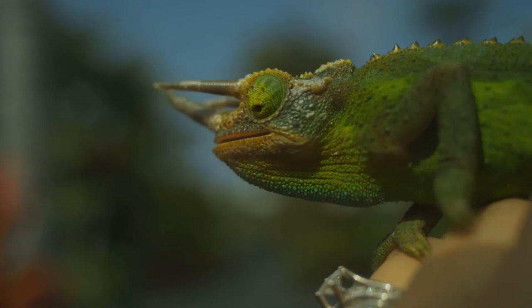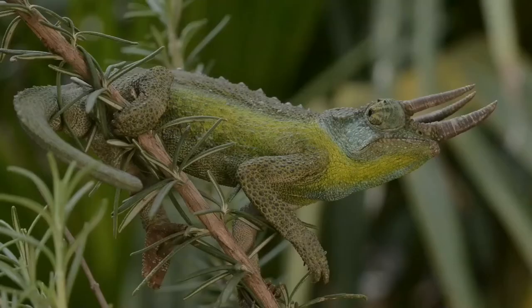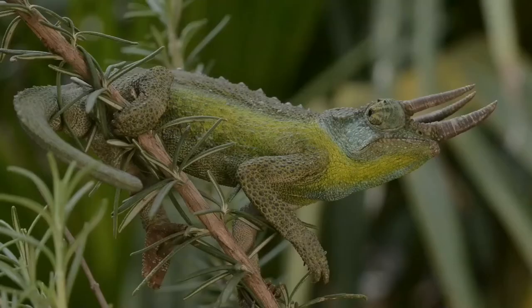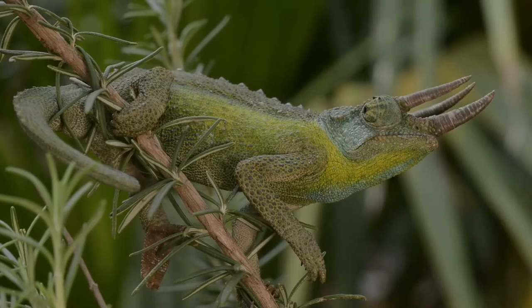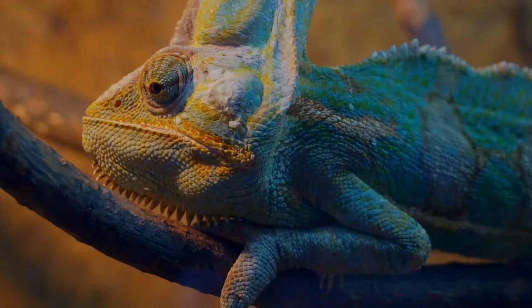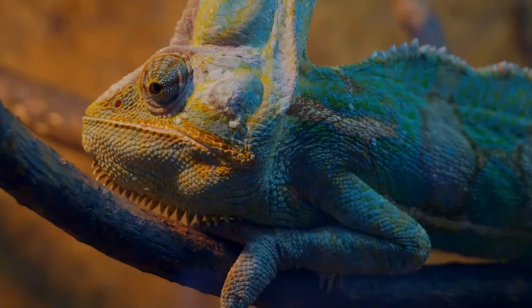These species come in a range of colors, and many species have the ability to change color. Chameleons are distinguished by their zygodactylous feet, very extensive and highly modified tongue, their swaying gait, and crests or horns on their brow and snout. Most species, the larger ones in particular, also have a prehensile tail.